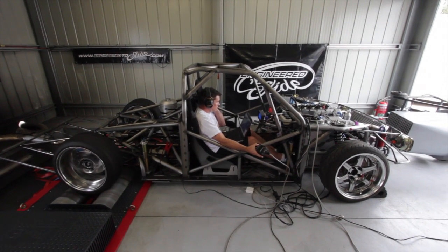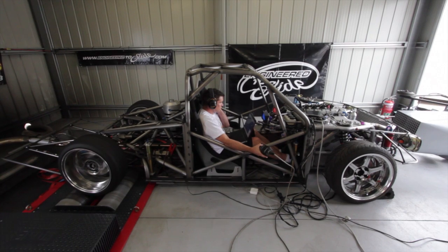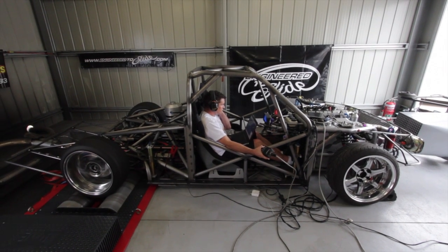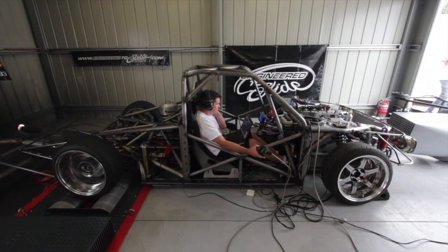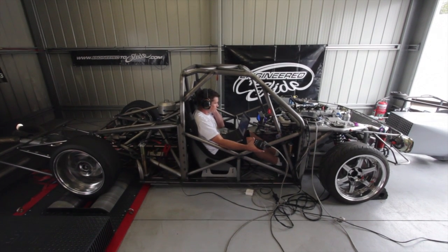Today we made a bit over 280 kilowatts at the wheels. Solid. It's only a small turbo, only a relatively small setup running 22 psi, and that power figure is actually really really good for what I want to do with the car.